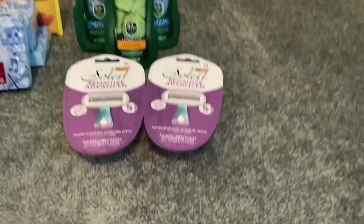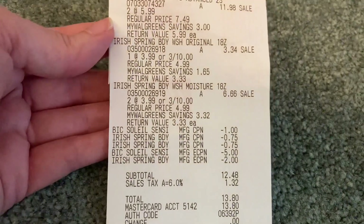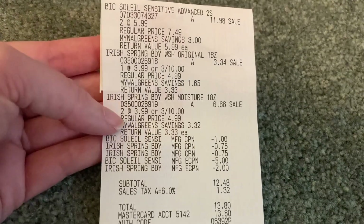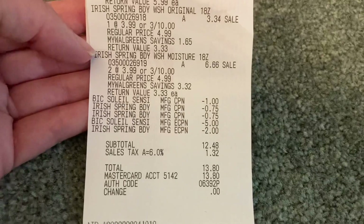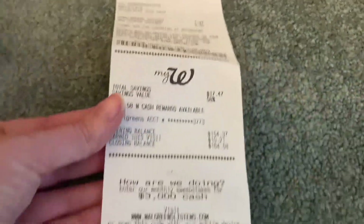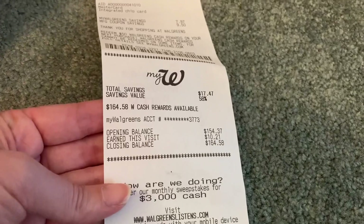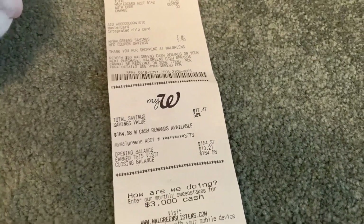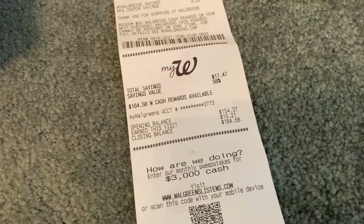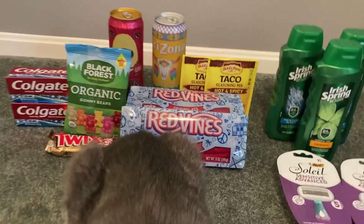Let me share my receipt so you can see how it went. Everything rang up correctly — I got one original scent Irish Spring and two Moisture Blast, and they still rang up $3 for $10. All coupons came off correctly, so my subtotal was $12.48 and I paid that out of pocket. Down here I earned back $10.21 in Walgreens cash, so instead of a $3.52 moneymaker it ended up a $3.73 moneymaker. I'll update that on my breakdown. I typically take that money and roll it into my next deal, which is exactly what I did.